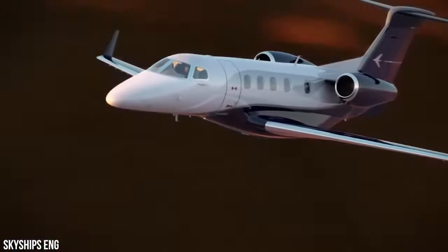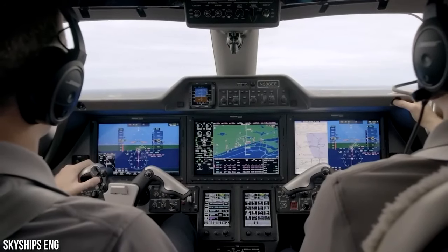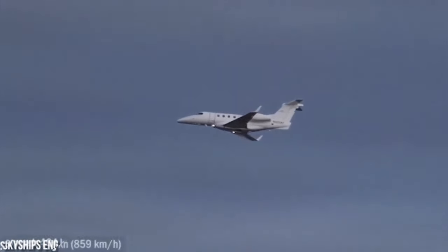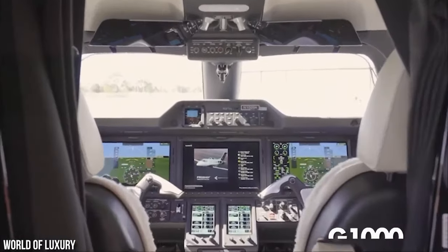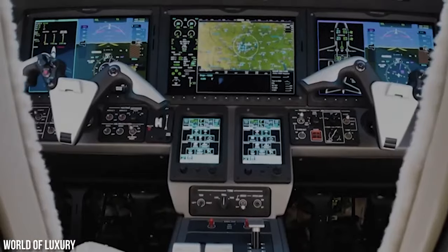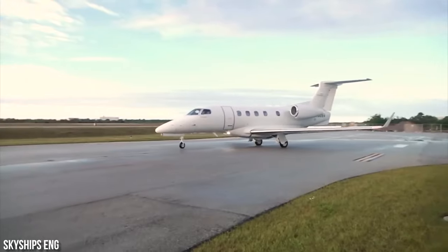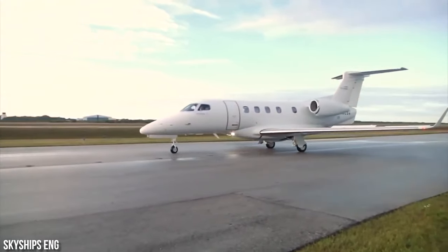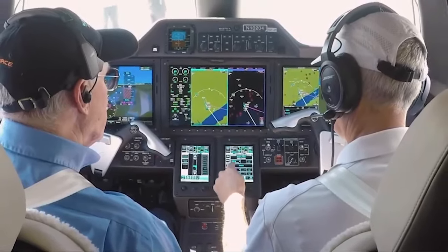Despite lacking thrust reversers and having limited full-flap settings at 26 degrees, operators have commended the Phenom 300 for its remarkable stopping power. In its earlier models, the Phenom 300 featured the Garmin Prodigy G1000 avionics suite, which has now been upgraded to the newer Prodigy Touch G3000. The Phenom 300E is the first aircraft to be equipped with this cutting-edge touchscreen technology, which is especially convenient for single pilots.